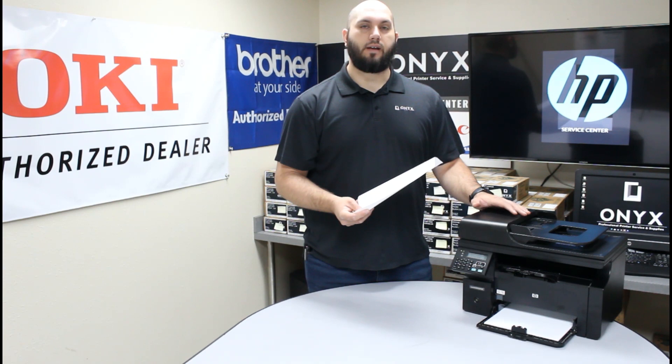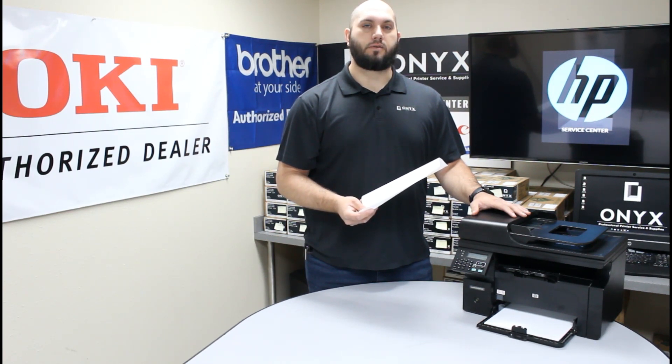That way you can have a backup ready. If you don't have a backup on site ready to use, please feel free to give Onyx a call so we can help supply that for you. If you have any other questions or concerns, feel free to reach out to Onyx and we'll try to help you out.